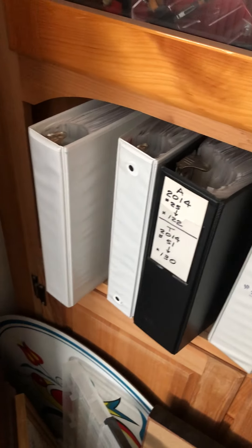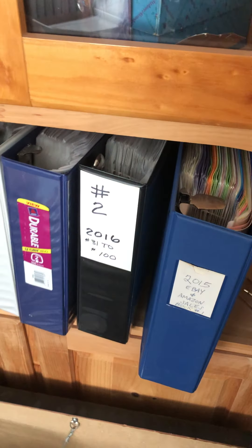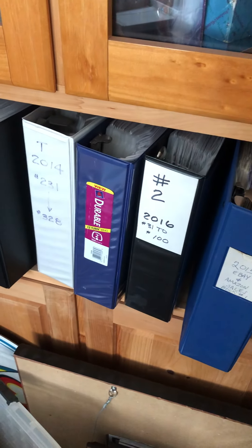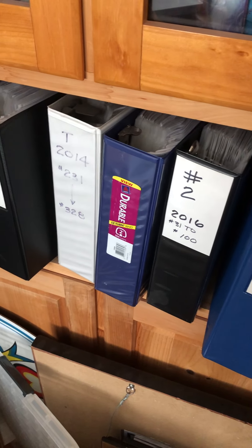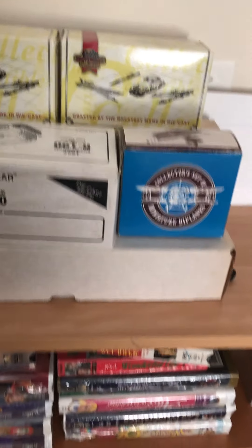Down here are miscellaneous albums and books. I've literally kept track of every single sale I've done since being on eBay and I keep records in these notebooks — more for nostalgia and as a reference guide. There are more toys over here too.